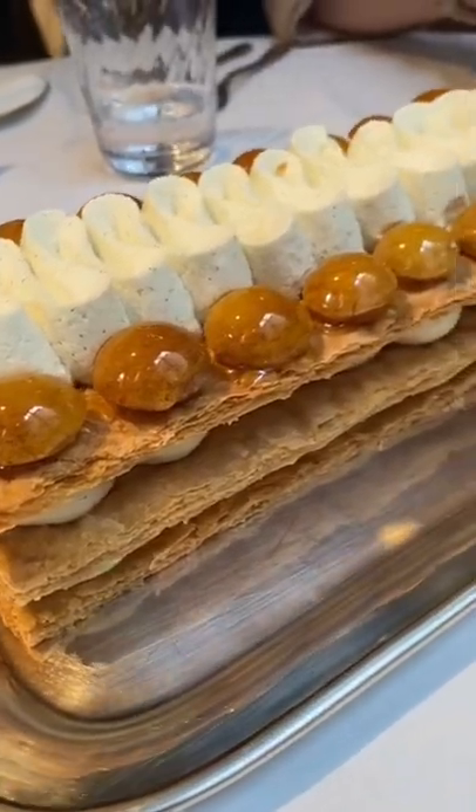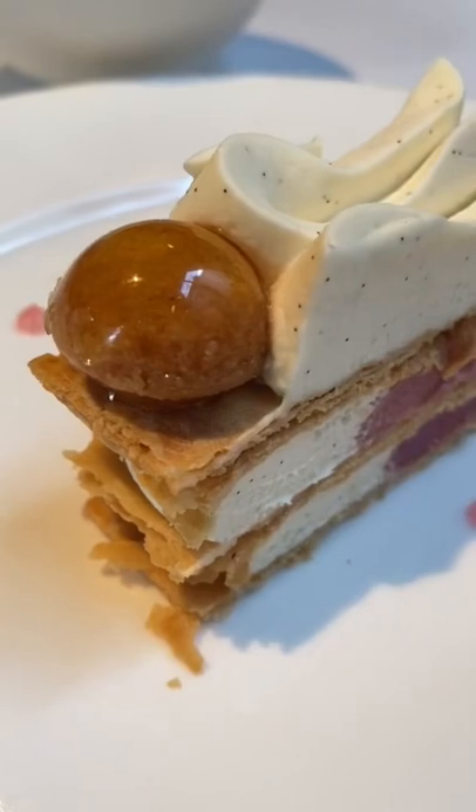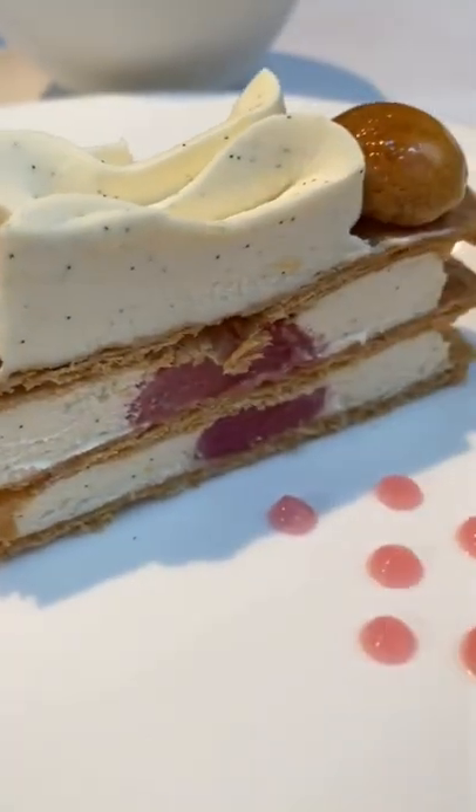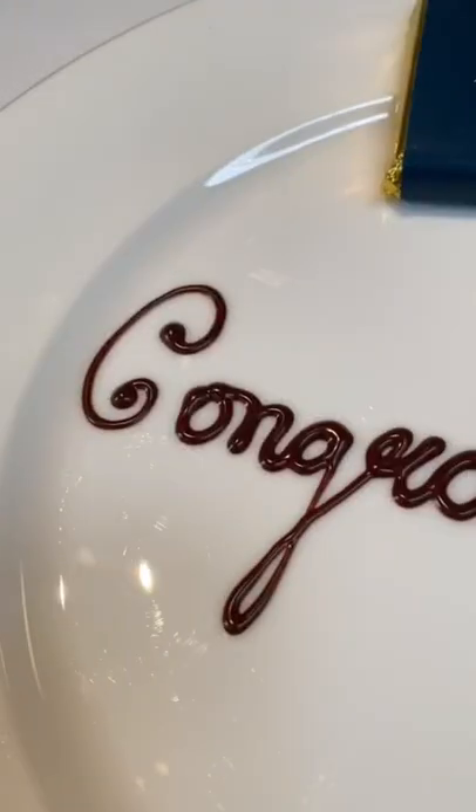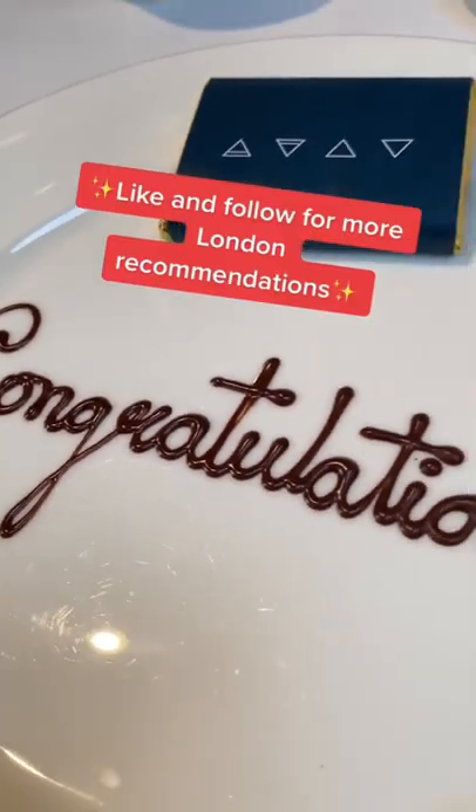Look how big that dessert is — just kidding, we only got a sliver, but it was delish. Four courses done, and we have some more freebies. All in all, hard to beat this quality for £65.